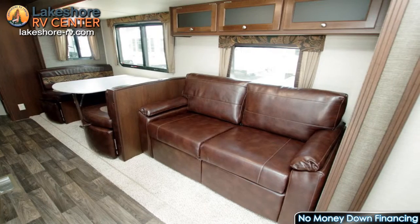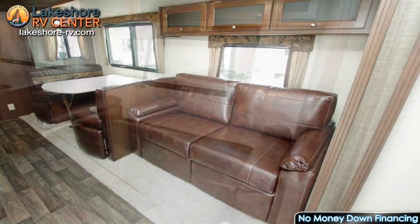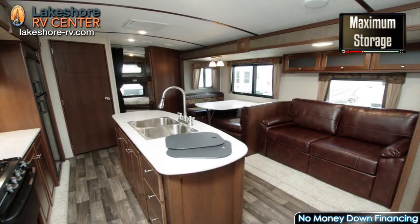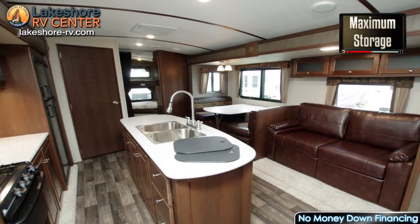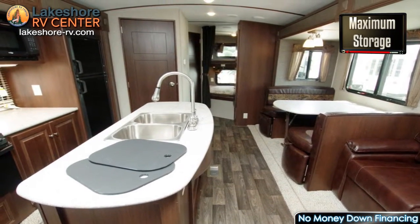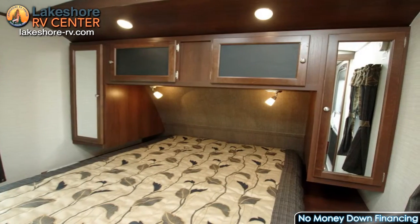The snug dinette gives you a place to relax while you enjoy a meal or get in a game of cards. Added drawers under this dinette offer extra storage space. The tri-fold sofa offers a perfect view of the entertainment center and folds out into a bed for extra sleeping options.